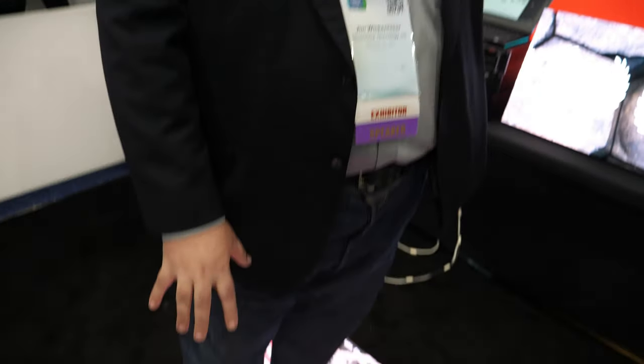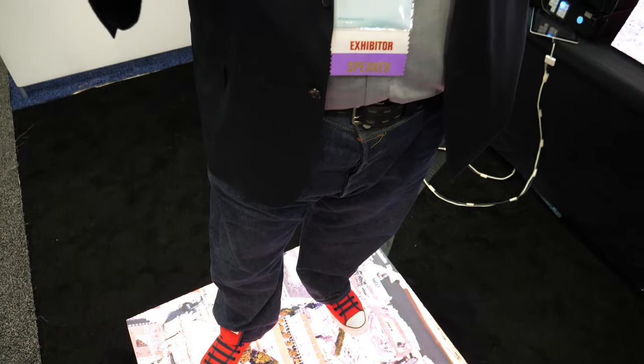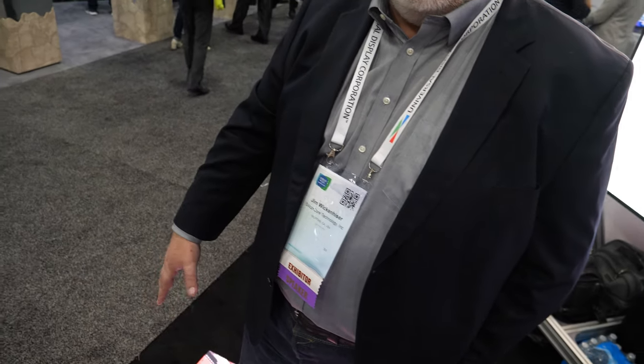People come up here and get all tentative — 'Can I stand on it?' Yes, you can stand on it. You're walking directly on the display here. That's another unique factor: 1.2 is the finest pixel pitch you can get in a floor, and you're walking directly on the display with no overlay, no acrylic, no glass. So you get a much brighter display as a result, and it's easier to service.